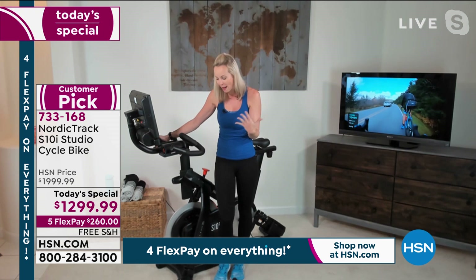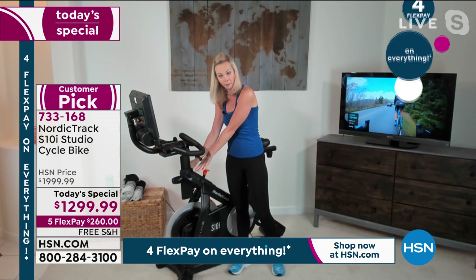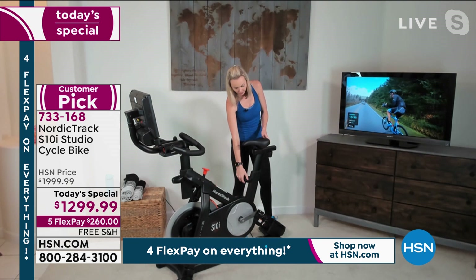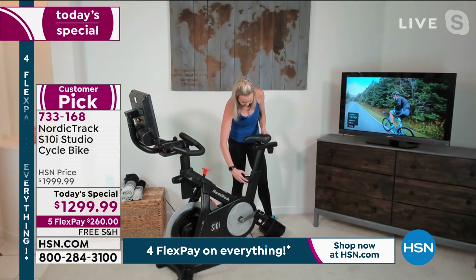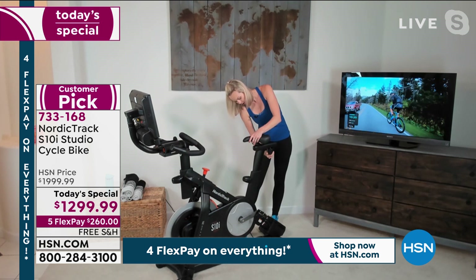Let me point out some other great features. Here's the power incline and decline. You've got a dual water bottle holder to stay hydrated, and a brake button when you're done with your workout. The seat is adjustable two different ways — height is adjustable, so you can easily screw and unscrew to fit all different heights in your family. The seat also moves forward and back so you're not reaching for the handlebars, and the entire front console moves up and down as well. There are wheels on the front.